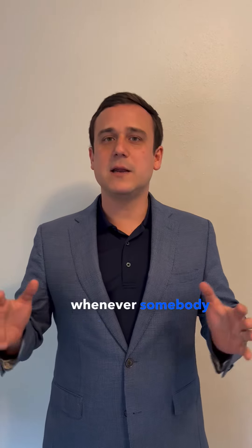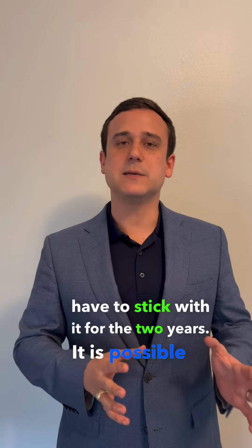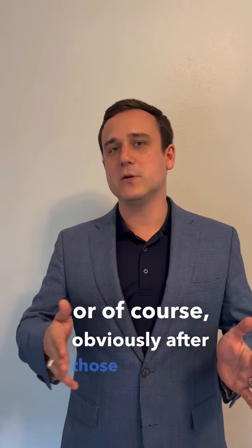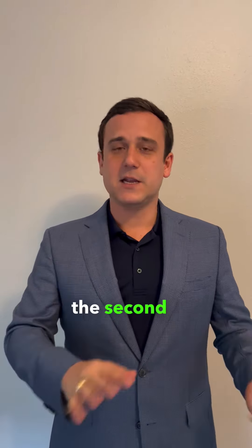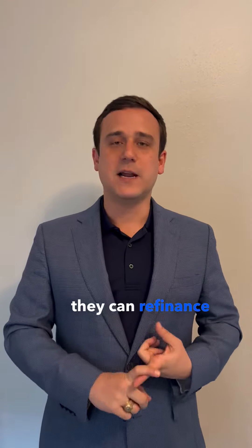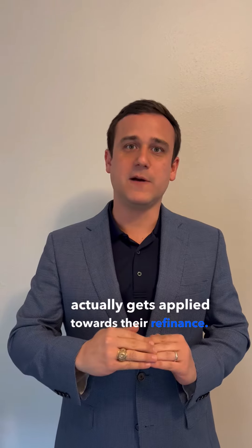Whenever somebody does a 2-1 buy-down, you don't necessarily have to stick with it for the two years. It is possible to refinance within those two years, or after those two years, into a permanently fixed lower rate. So say somebody does the 2-1 buy-down, pays at 4.5 the first year, then rates go lower — they can refinance into a new fixed rate loan of, say, 5%, and any money unused during the second year actually gets applied towards their refinance.